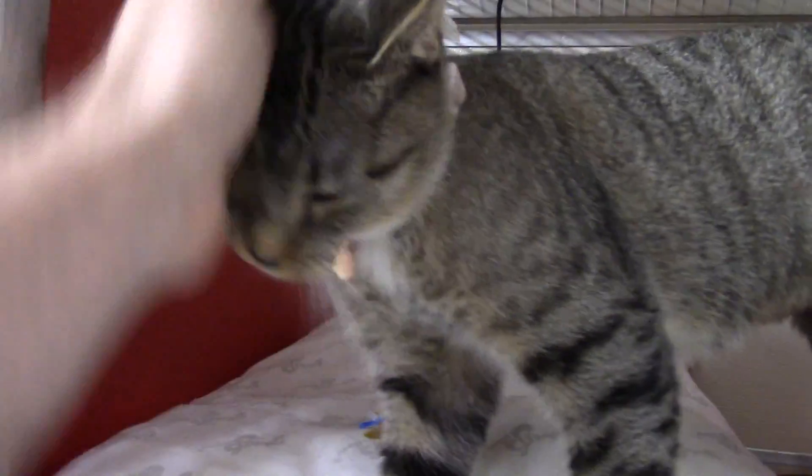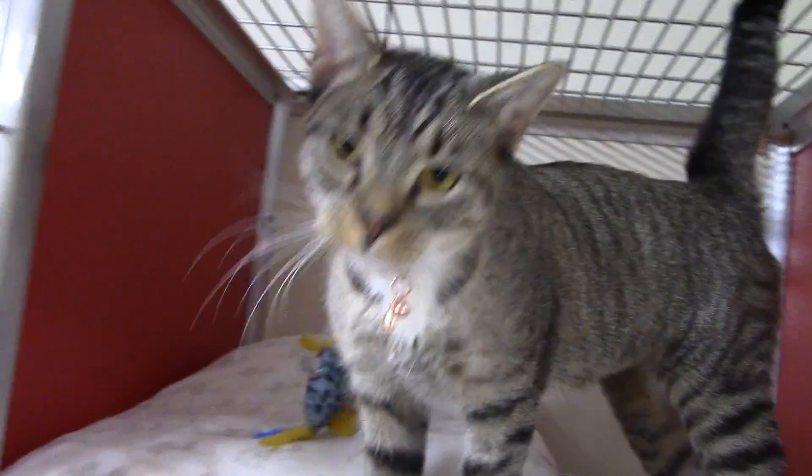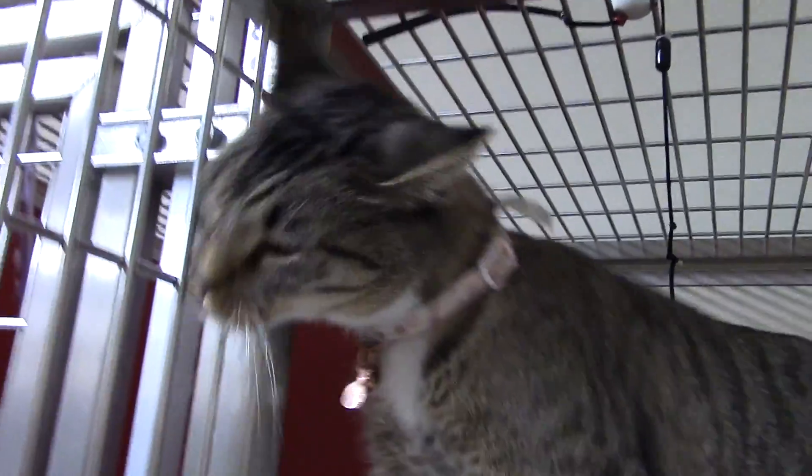Next up we have Gabriela, or at least that's what I think her name is. Just ask for the pretty girl with the nice copper collar. She is a really sweet girl. Nice, young tabby. Very friendly. Could be a little feisty, but not too much. She's a young girl and you've got to get to know her on her terms. But she's a nice girl. This is Gabriela.